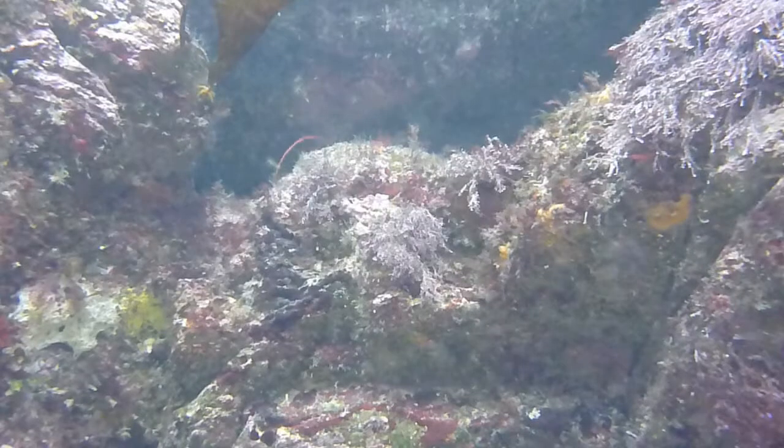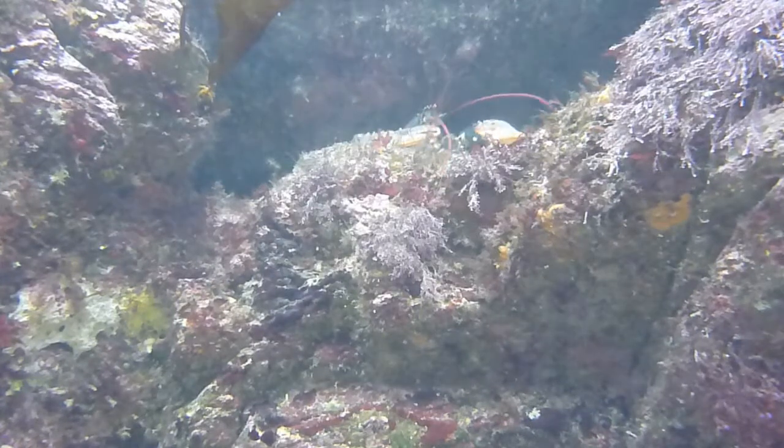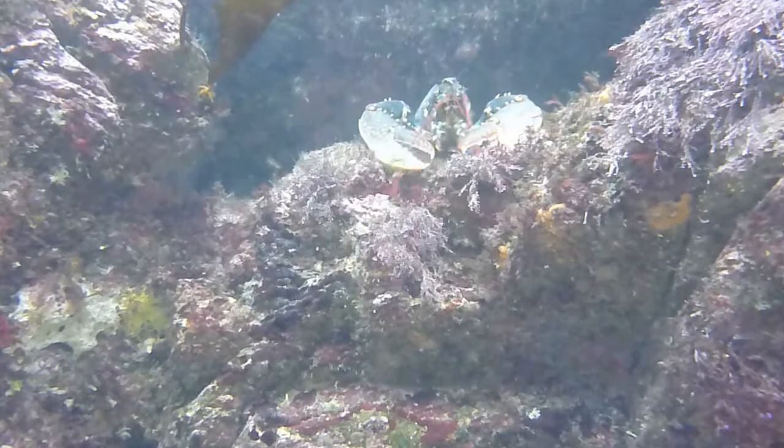You may have noticed that little focusing flick there. I've actually left that in because this seems to be something the camera does quite regularly — it just has little freak outs and can't decide where it's going to focus. More on that in a later review.